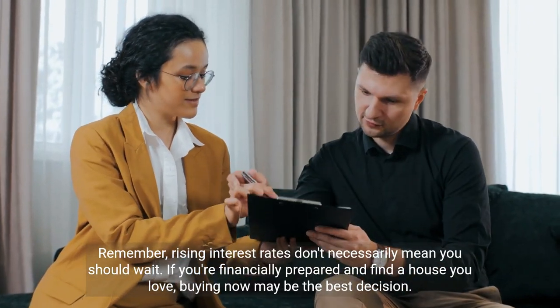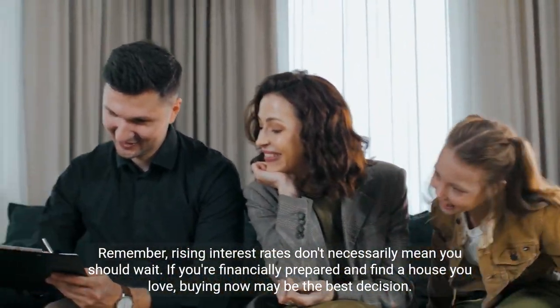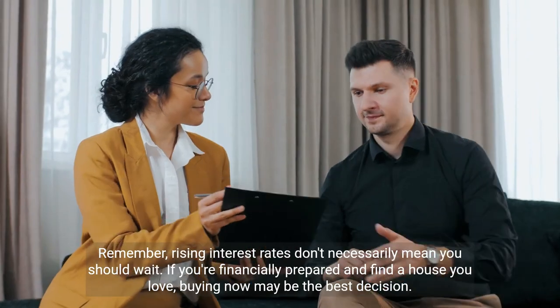Remember, rising interest rates don't necessarily mean you should wait. If you're financially prepared and find a house you love, buying now may be the best decision.